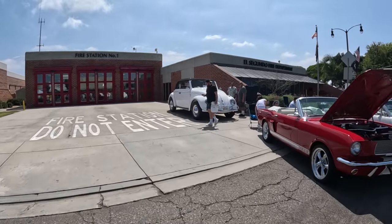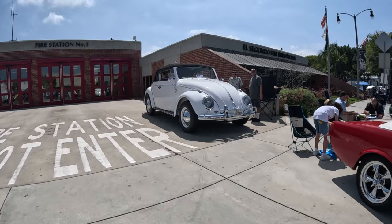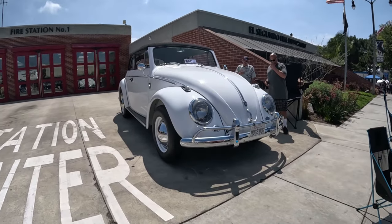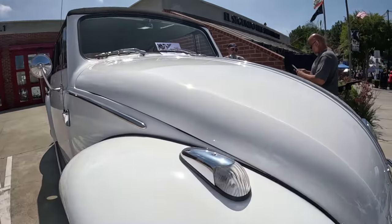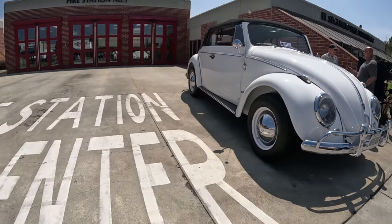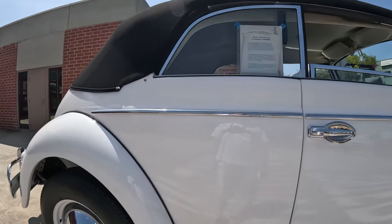I bet you have never seen a VW this big. It's a one-of-a-kind and it's custom built by Richard Tupper and his son Scott of Gardena, California. In the second half of this video I actually interview Richard and he recounts the story of having this car featured on Jay Leno's show. And if you like this car, don't forget to subscribe as I'm going to be posting a lot more car videos like this.